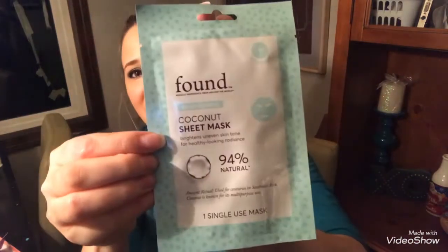And then I got this from the brand Found — it's 'Miracle Ingredients from Around the World' — a Brightening Coconut Sheet Mask. I've never tried a sheet mask before, so I'm really excited to try this out. The packaging is really adorable too. It's 94% natural, brightens uneven skin tone for healthy-looking radiance. It's an ancient ritual used for centuries in Southeast Asia.